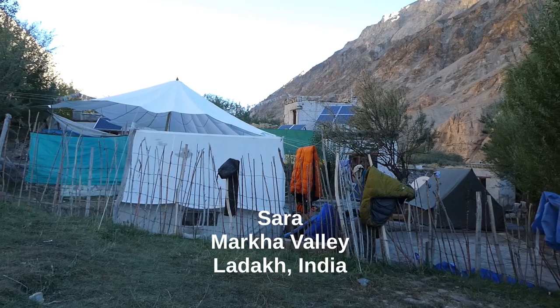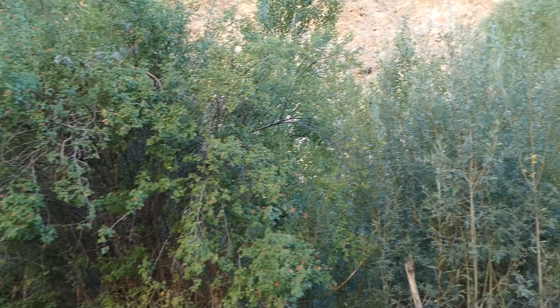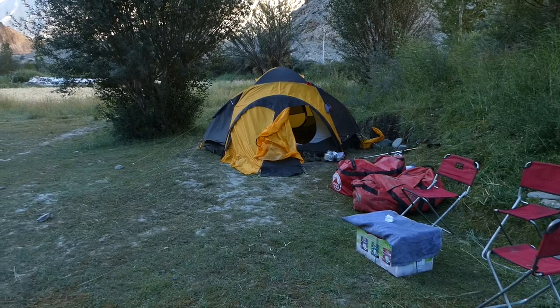This is the start of day two of our trek. We're at the village of Sara in the Marker Valley, at around 3,570 meters. There are poplar and willow groves all the way down the Marker Valley, but otherwise it's red rock overhead. We're going up that way today to the village of Marker — about a four-hour walk.